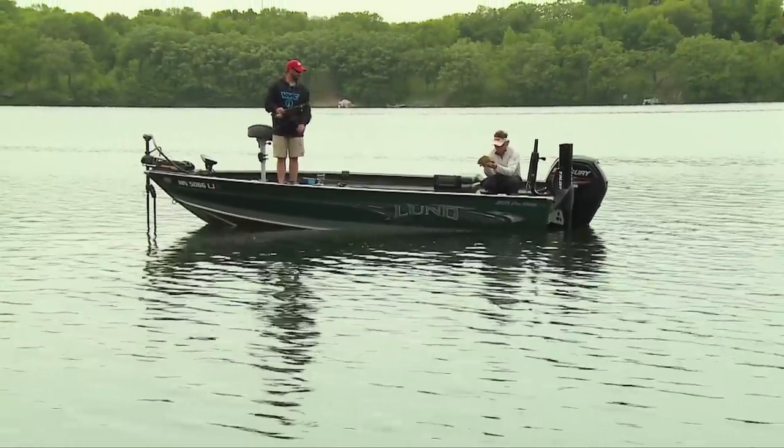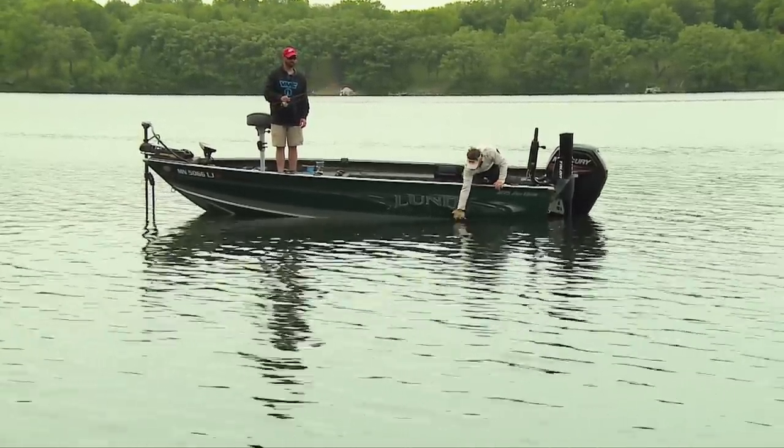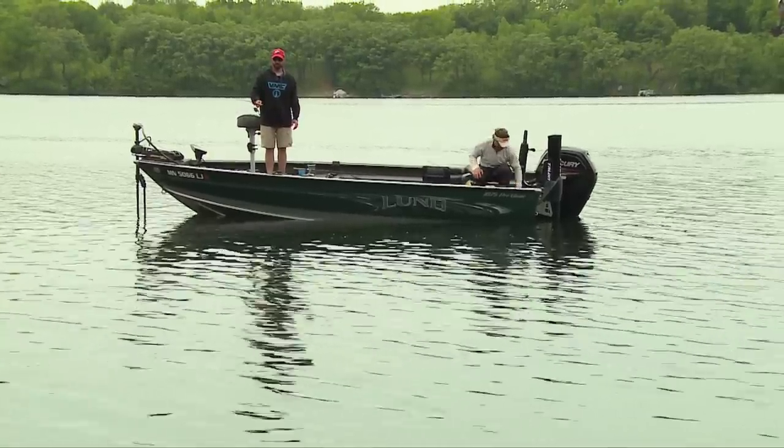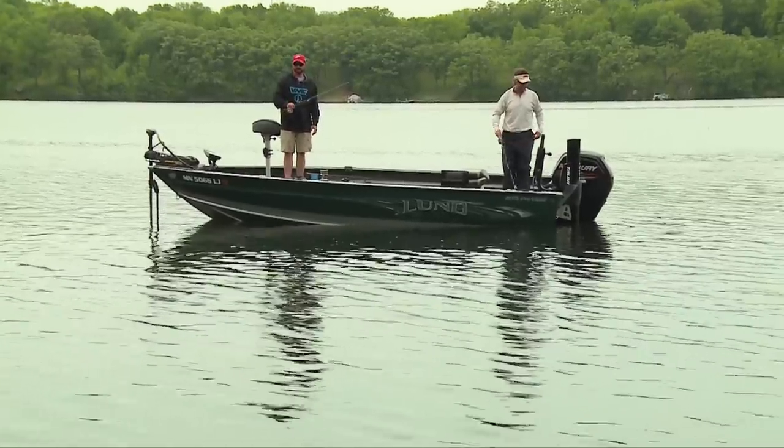What were those guys saying? A 10-inch bluegill can be anywhere from 10 to 15 years old easily. It kind of puts into perspective how precious those fish are.